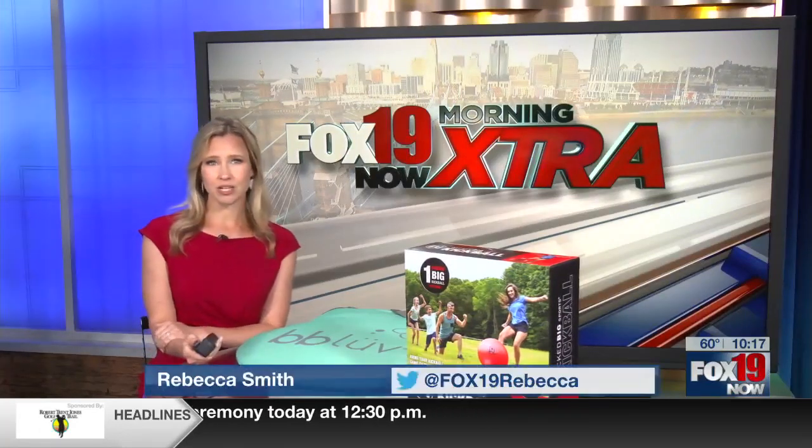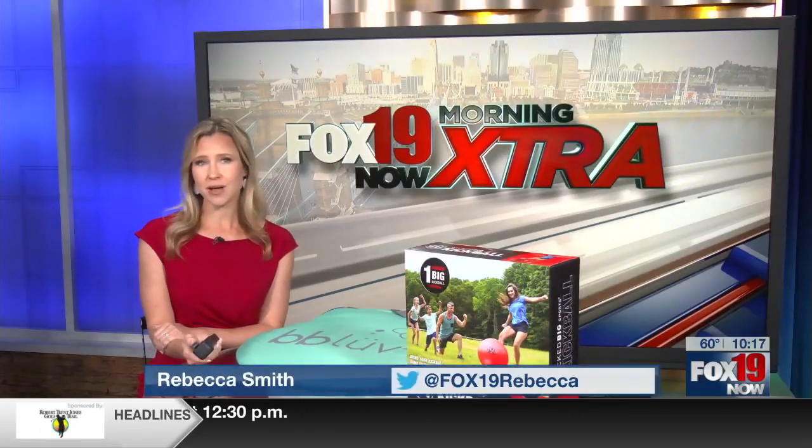This morning we're chatting with lifestyle expert Kathleen Tones. She's got some ideas for outdoor fun for all ages. Good morning. Good morning, Rebecca. Thanks for having me on.